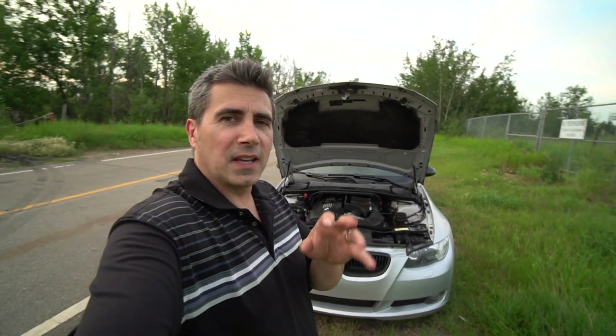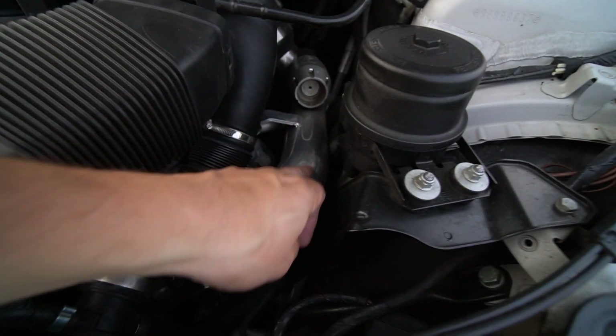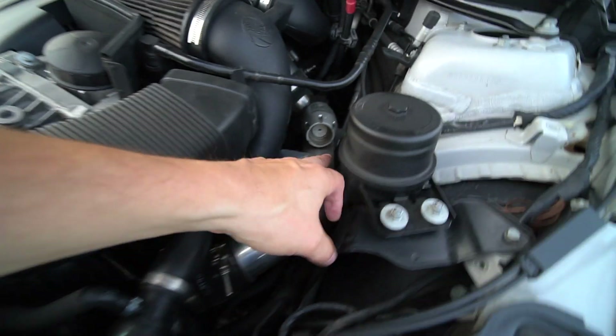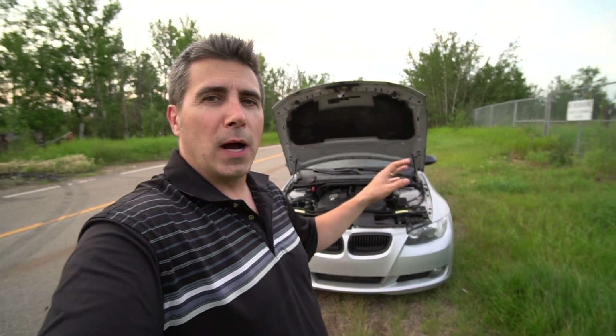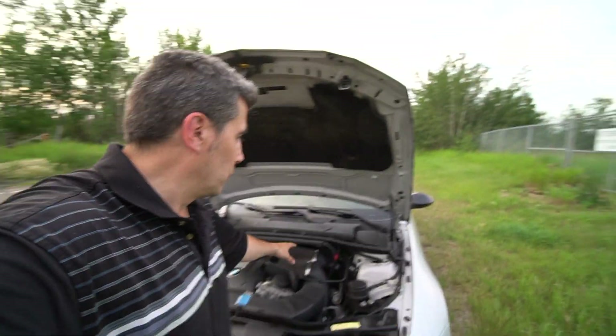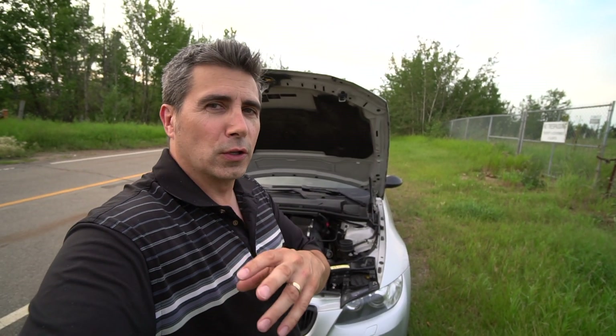Another problem is boost leaks, which can happen at intercooler connection points, turbo connection points, or most commonly at the charge pipe. Right here we have an aftermarket aluminum charge pipe with an integrated blow-off valve. The original one was corrugated plastic, weak, and had a tendency to blow apart. The result is a dramatic loss of boost and horsepower — boost blows out into the engine compartment instead of into the engine. Fortunately this isn't a huge expense: with airbox and plumbing removal, it's about $400 at a shop.